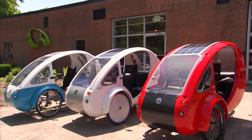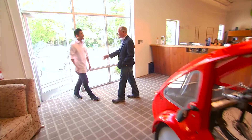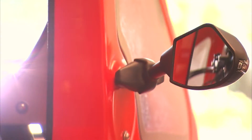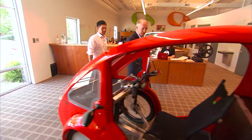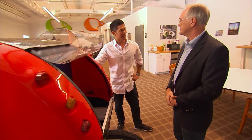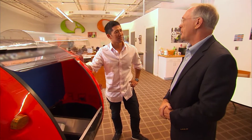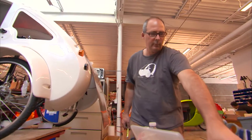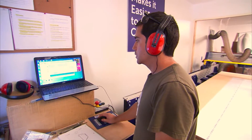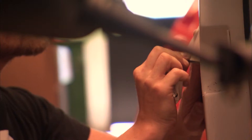And it's called the ELF. ELF stands for electric, light, and fun. Hi, I'm Adam. Hi Adam, welcome to Organic Transit. Thank you for having me. So this is the ELF car? Yes, this is the ELF car. We make them right here in Durham, North Carolina. They're very light and strong. It's solar-powered and pedal-powered. Would you consider this a bike or a car? This is legally a bicycle. Rob took me inside Organic Transit's production shop, where each ELF is custom-built by hand. He showed me the innovations that make the ELF a truly unique vehicle.